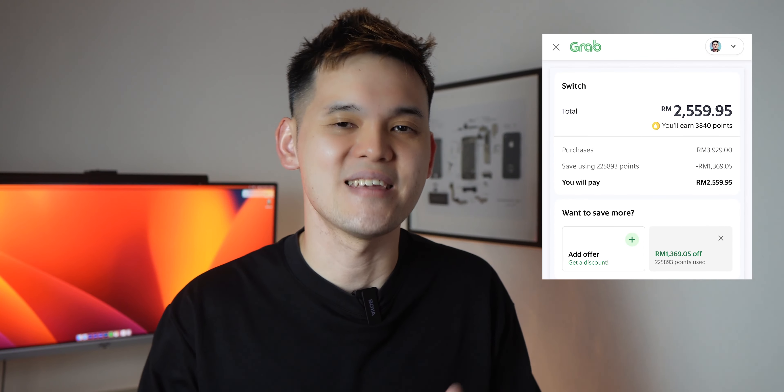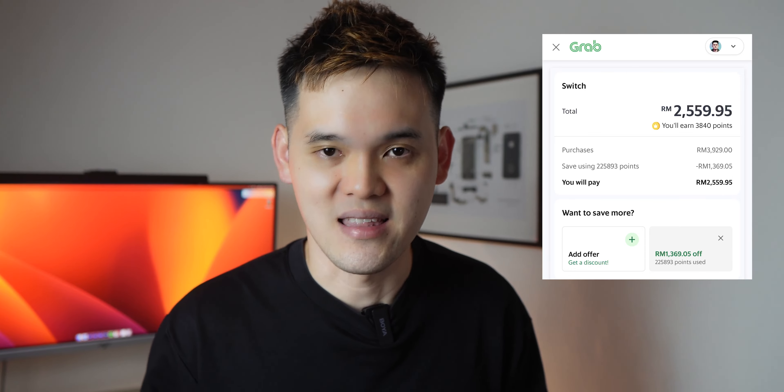All it takes is to earn a minimum of 1 point within 3 months to extend all your points' validity, which isn't that hard. Based on my point collection rate, I think I can get a free iPhone 17.